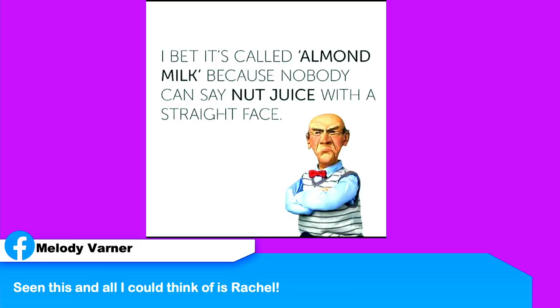Next is from Melody. She says: 'All I can think of is Rachel saying I bet it's called almond milk because nobody can say nut juice with a straight face.' Nut juice! I would prefer it be called nut juice — it is more fun. It's basically juice made from a nut. It's not like you're going to the udders of an almond and making milk.